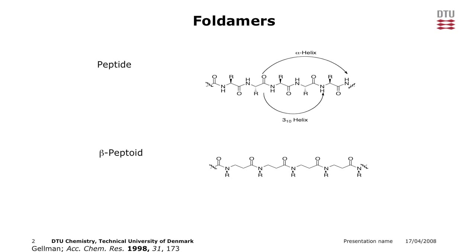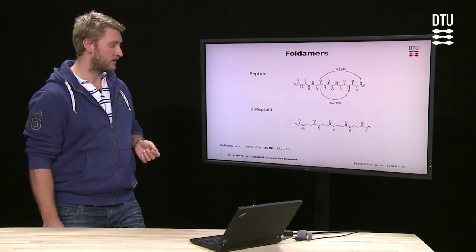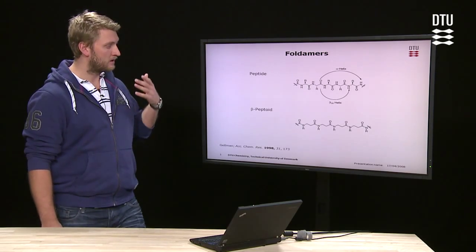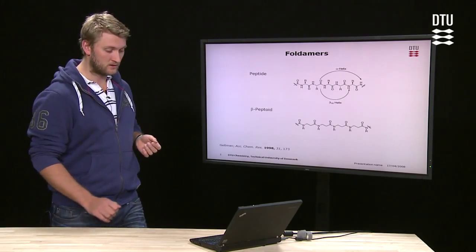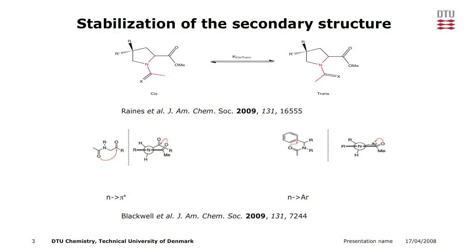Folding is achieved by hydrogen bonding. Unfortunately, in these peptoids there are no hydrogen bond donors. Yet they still display some secondary structure, and some of them are even stable. So what we are trying to find out is what is stabilizing these structures.